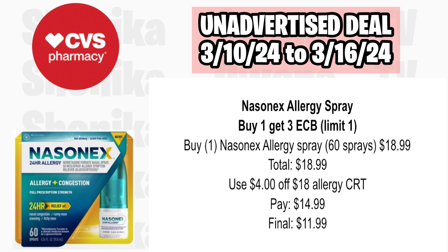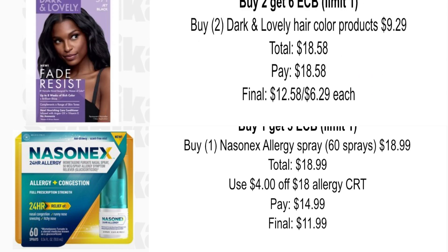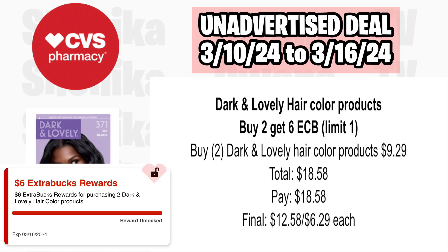The Nasalcrom Nasal Spray is buy one, get a $3 ECB, limit of one. Pick up one of the 60-spray bottle at $18.99. If you have a $4 off $18 algae CRT, use it and pay $14.99, then get back $3 for buying one, making the final cost only $11.99.